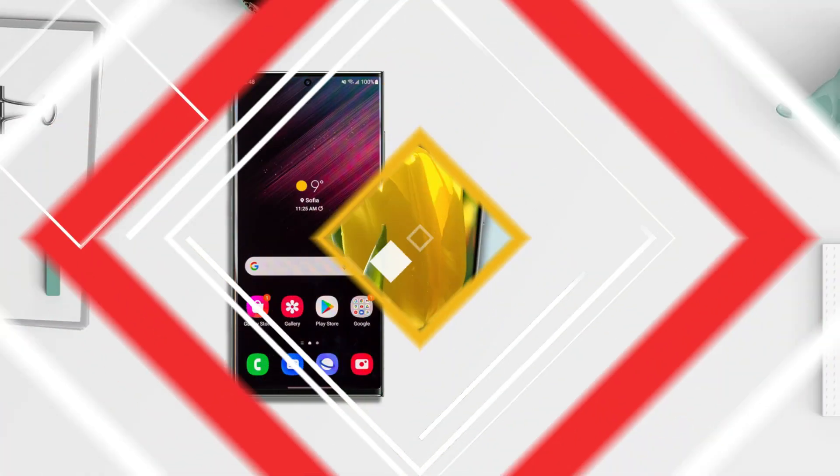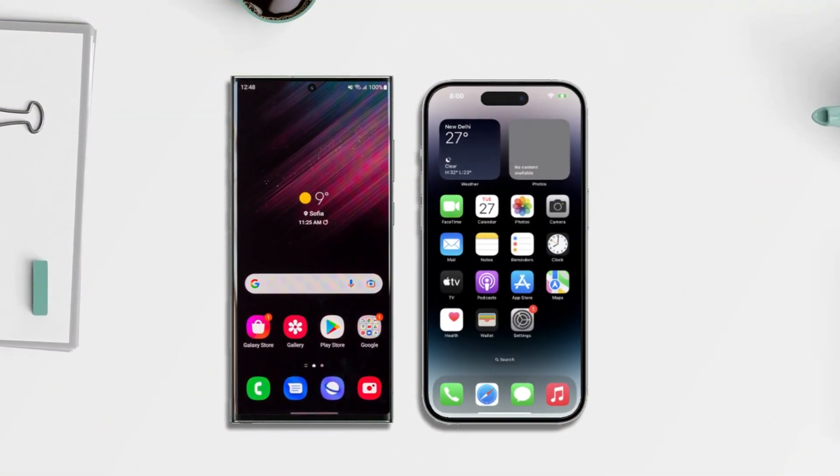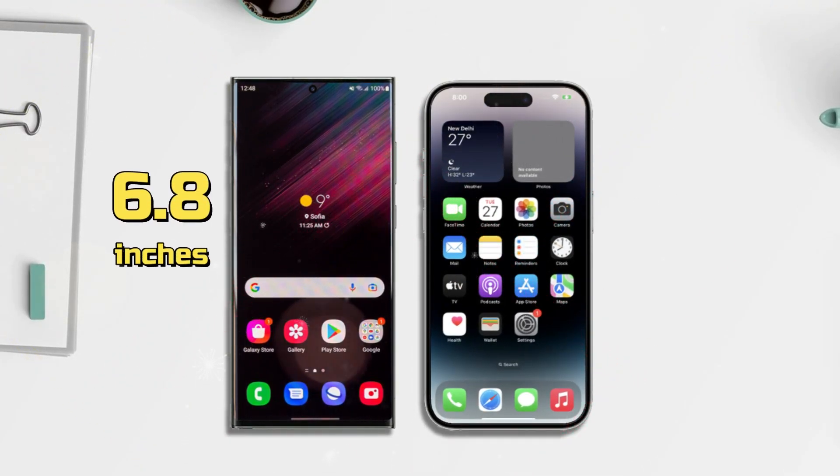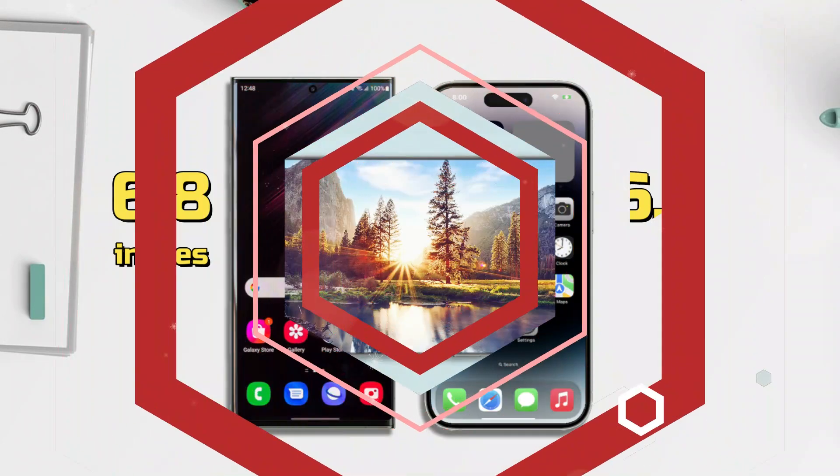On the screen, these two cell phones have sizes that are not much different, because the Galaxy S23 Ultra has a size of 6.8 inches, while the iPhone 14 Pro Max is 6.7 inches. And for the specs,